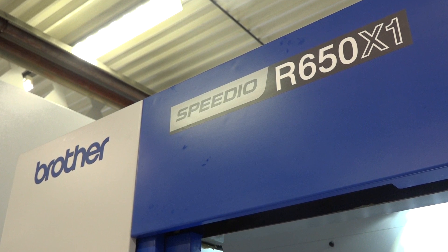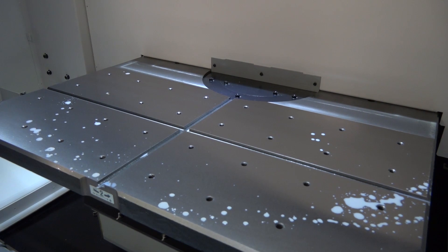This is the R650 — it's a new machine to Brother's range. It's an extension of their Speedio range, a twin-pallet machine. In fact, this is their largest machine that they've produced in this configuration.